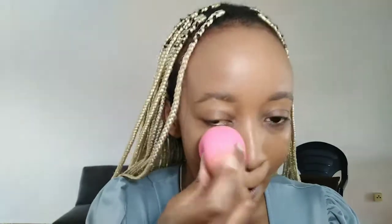Once I've blended everything I like to just take a beauty blender and go over everything just to make sure everything is properly blended. This also lifts a little product if you feel like you've done too much — it will lift some of the foundation off, but it just also creates a smooth finish. Because we're going for flawless, we're going for skin.